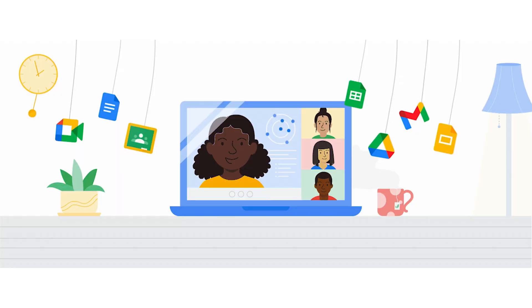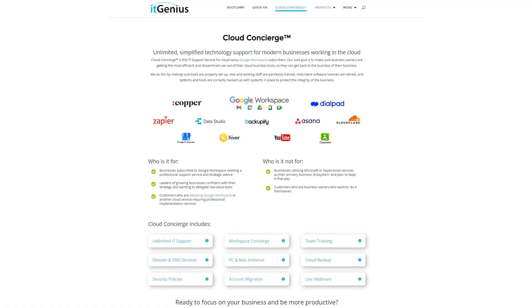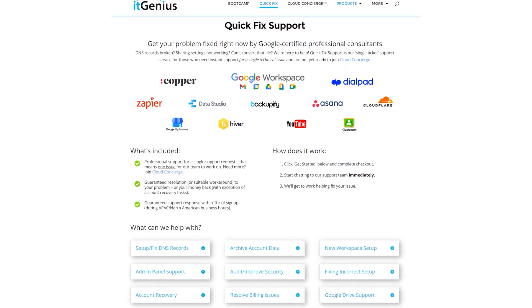If you're a business owner and you're interested in an audit on your technology stack or your Workspace account, or you're looking to do a project in the tech world, you can take advantage of our free consultation. And if you need help right now, consider joining Concierge or taking up a Quick Fix with our team for professional support for your tech stack.